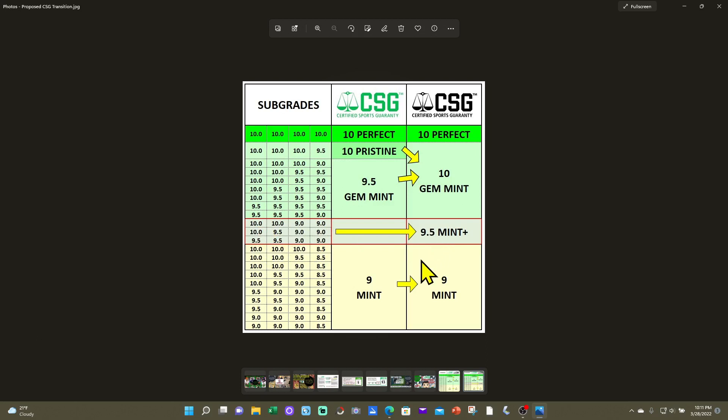On SGC's current scale, the value difference between a 9 and a 9.5 is pretty significant, same as 9.5 to a 10. If CSG allowed certain subgrade combinations to transfer to a Mint Plus 9.5, the people who paid for subs would at least have potential to increase the perceived value of their card. That justifies the extra money they paid CSG for subgrades that now otherwise don't matter.